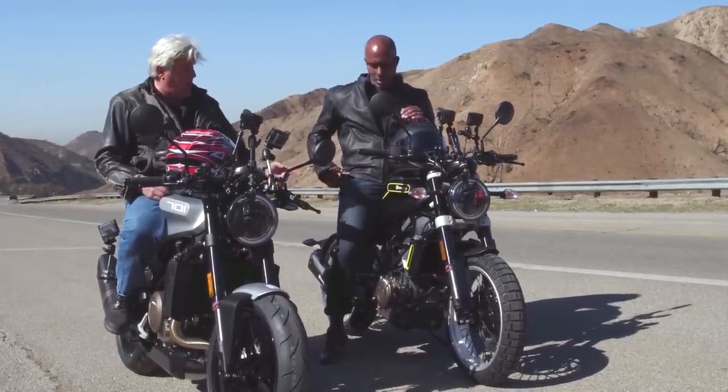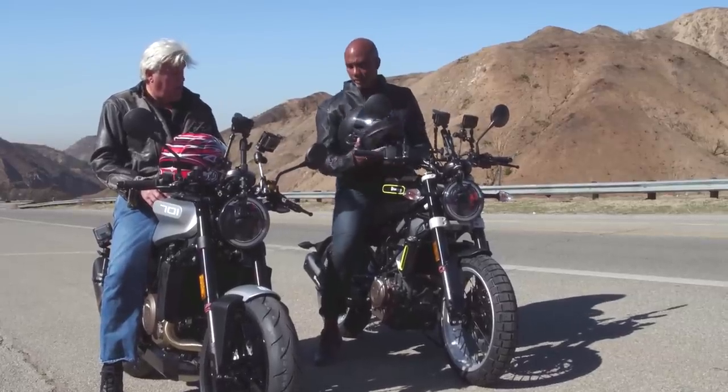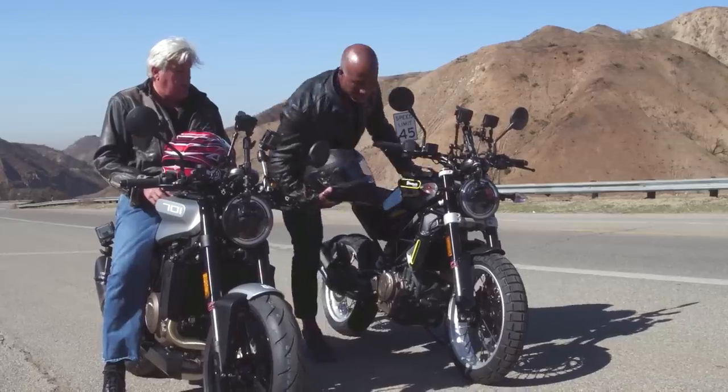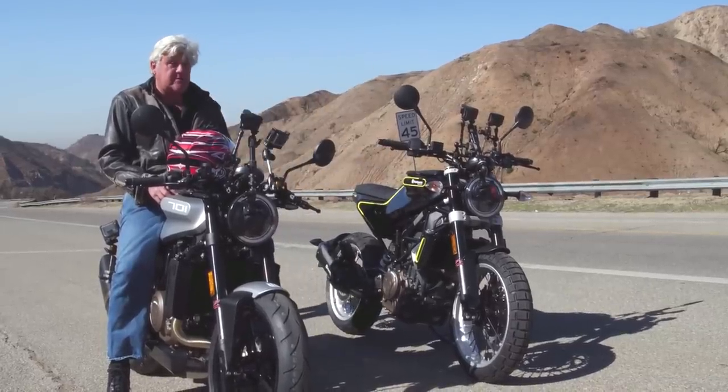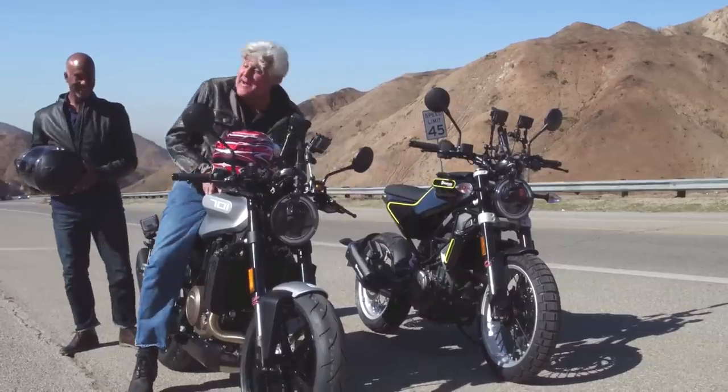Can I try that one? Let me try the 400. How much lighter than this one? It's about 20 pounds lighter. So I could skip a few lunches and have this bike.